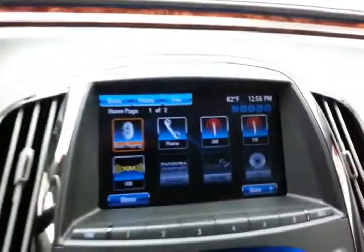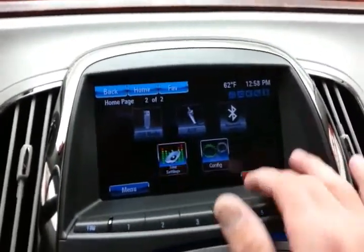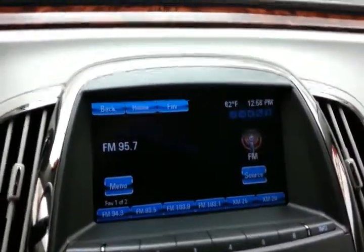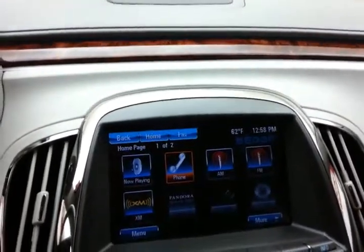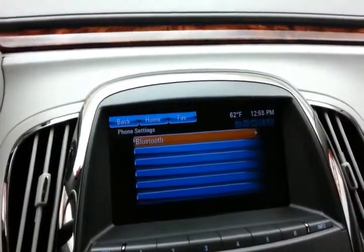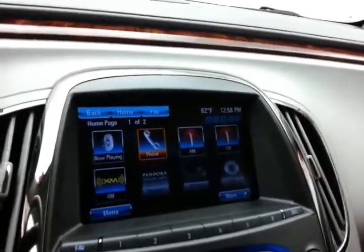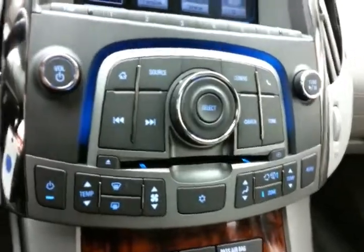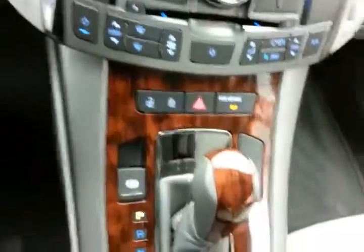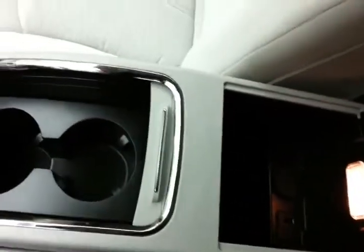Large touch screen infotainment system for radio controls, also satellite radio capable, Bluetooth connectivity for hands-free phone use. You can also sync Pandora and Stitcher radio apps to smart phones. Easy-to-use radio and heat and air conditioning controls. 6-speed automatic transmission with manual shift control. Lots of storage in the armrest with USB and auxiliary input, allowing you to connect media devices like iPods, MP3 players, and smart phones.